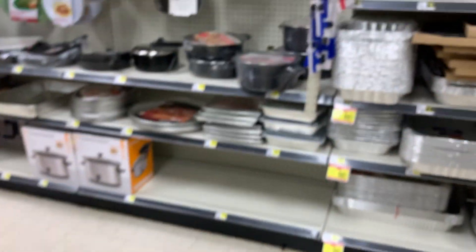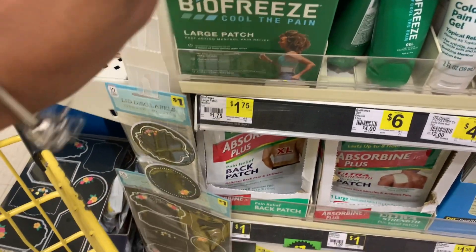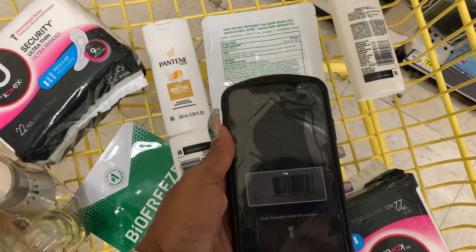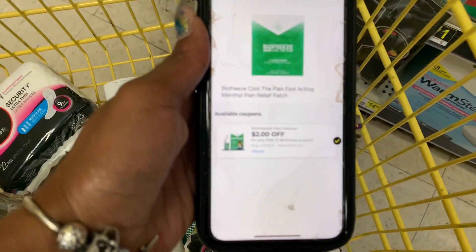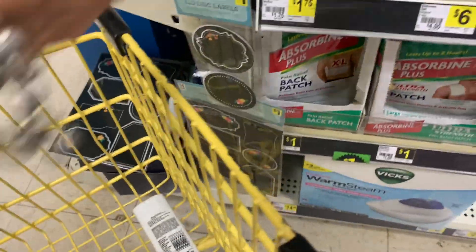The Air Wick kits are priced at $3.35, so with the $1.50 coupon they come out to $1.85, which is not bad — I went ahead and grabbed that. Next up, the Bio Freeze: I thought I used this coupon but I haven't. There's $2 off, so this becomes absolutely free with a $0.25 overage.